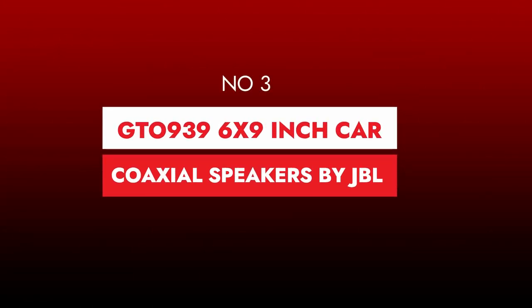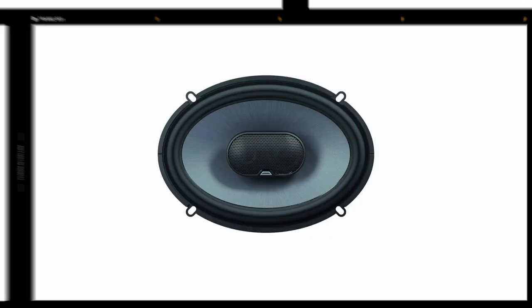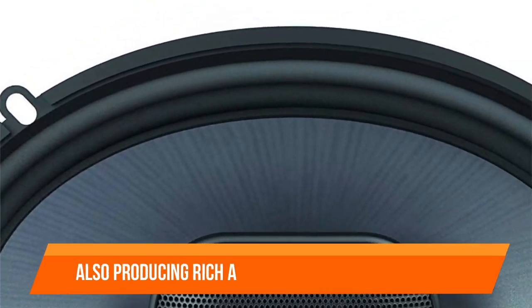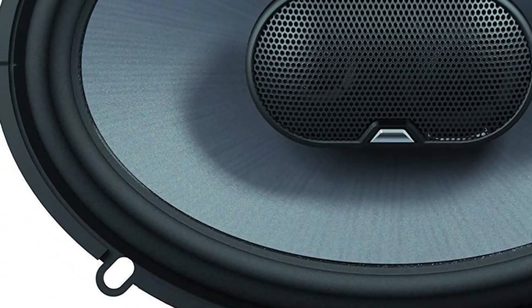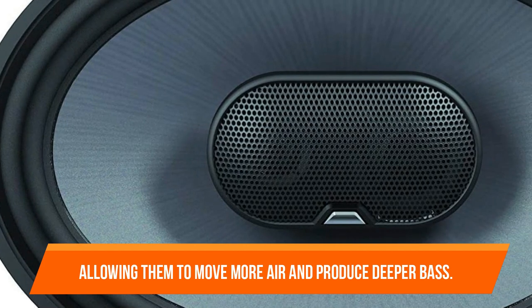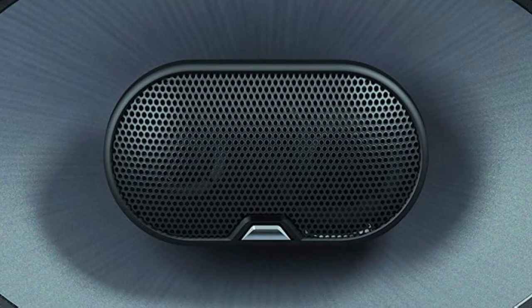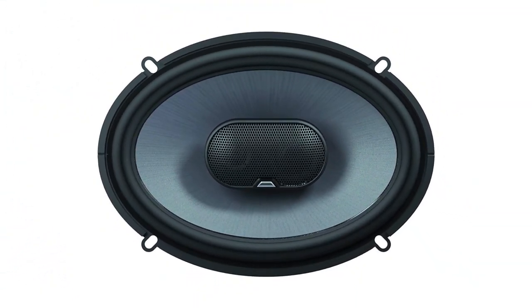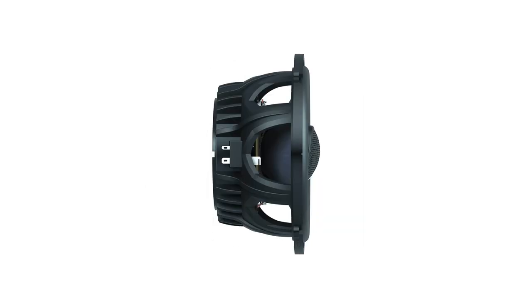Number 3. GTO 939 6x9-inch Car Coaxial Speakers by JBL. The JBL GTO 939 6x9-inch speaker is capable of producing exceptionally deep bass while also producing rich and crisp sound performance. These car speakers use carbon-injected plus-one cones that are larger than typical car speaker sizes, allowing them to move more air and produce deeper bass. They also have a 3-inch mounting depth and level-adjustable Mylar Titanium tweeters. Aside from their powerful bass performance, the JBL GTO 939 boasts uni-pivot tweeters that allow you to direct the music to your ears even when the speakers are positioned low in your vehicle.